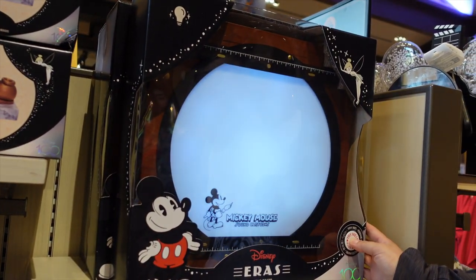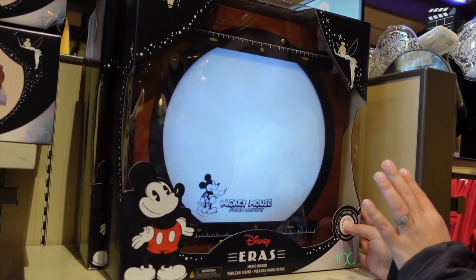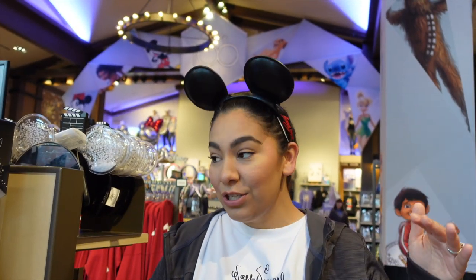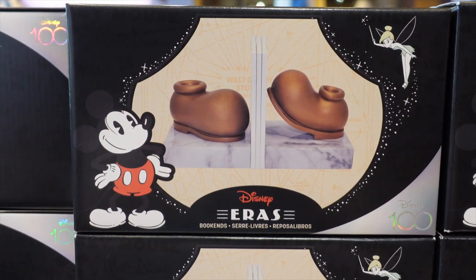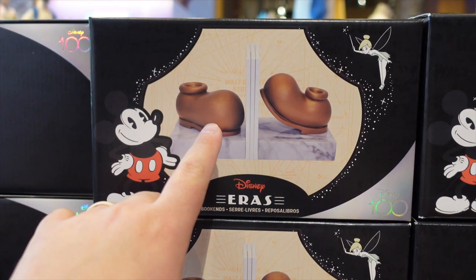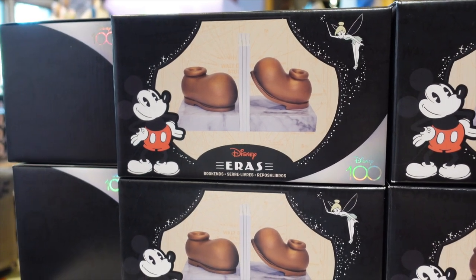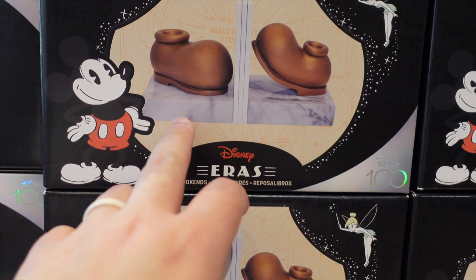For $79.99 we found the Eras memo board. You can test it out to see how it looks — I'm not sure if you can actually draw on it or if it's just meant to be lit and displayed, but it's really cool and definitely gets you feeling creative. For $59.99 there's also a bookshelf book holder featuring Mickey's shoes — looks like it's made out of some kind of marble. Really neat if you have a book collection.